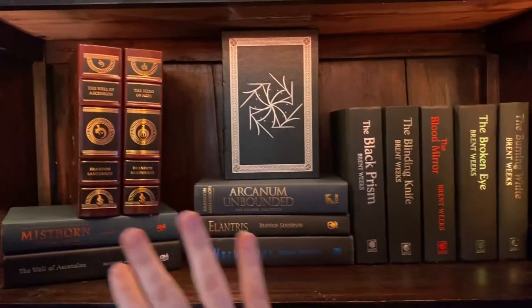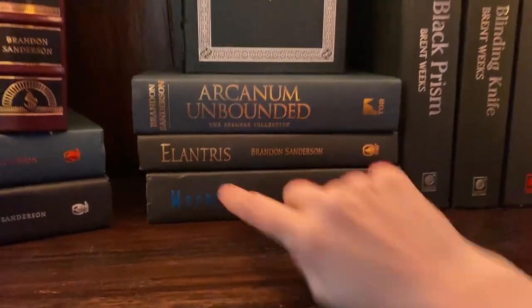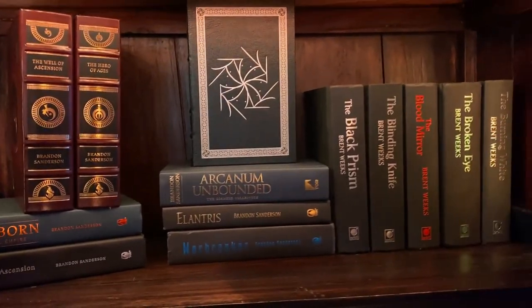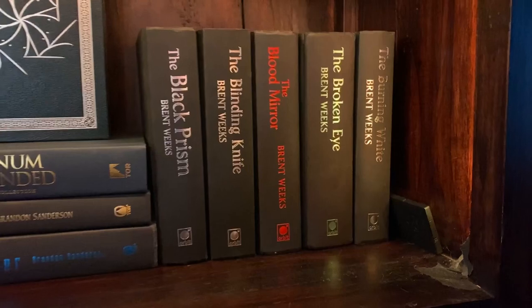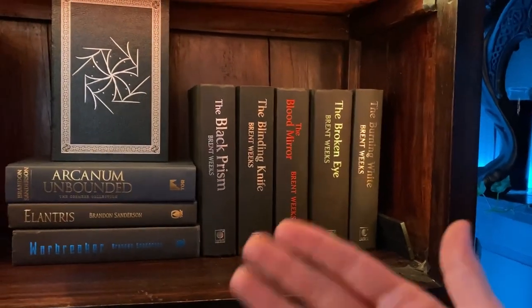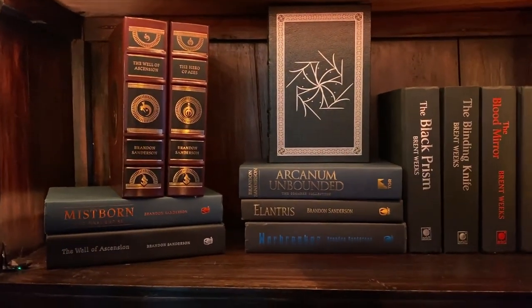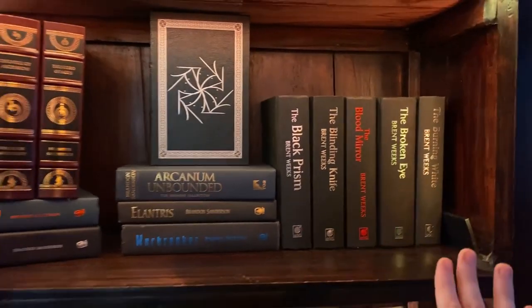Also on this shelf — which I believe will eventually probably just become a dedicated Brandon Sanderson shelf — I'm debating getting the Warbreaker leather bound, but I'm mulling over whether the bright purple will work with the color scheme. Currently sharing this shelf is the Lightbringer series by Brent Weeks, which is a wonderful fantasy series with really great writing. I love the characters, the world building, and especially the hard magic system — which is actually one of the reasons I love Brandon Sanderson too. So I put it on the same shelf.